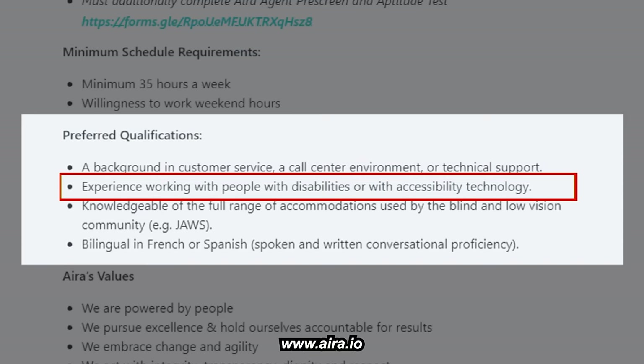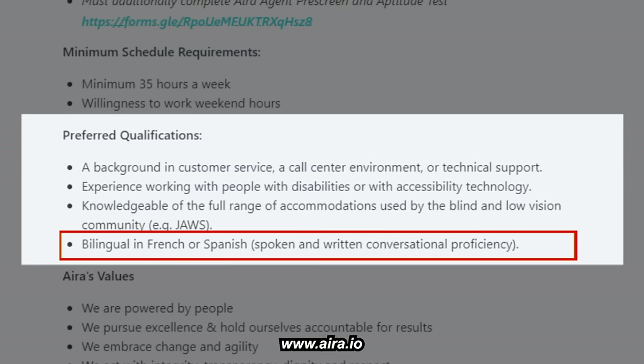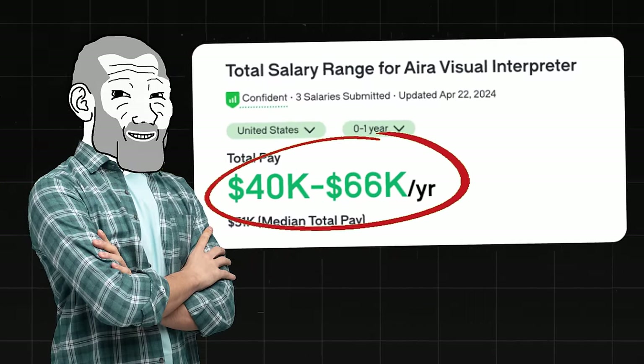Other preferred qualifications include experience working with people with disabilities or accessibility technology, knowledge of accommodations used by the blind and low-vision community, and being bilingual in French or Spanish. You don't have to have them, but they help. The total salary range is about $40,000 to $66,000 a year according to Glassdoor.